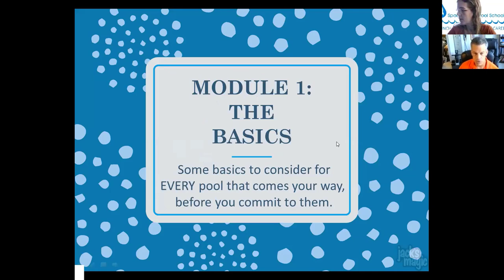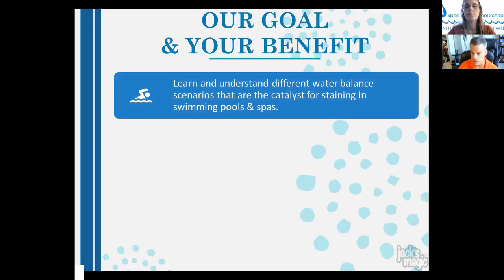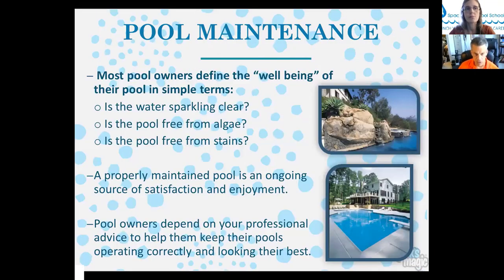Module one covers the basics to consider before committing to a pool. The goal is to learn and understand water balance scenarios that are catalysts for staining, to understand differences between organic and inorganic stains, and to be proactive with preventive maintenance. Most pool owners define their pool's well-being by whether it's clear, free from algae, and free from stains — and they depend on professionals for advice.